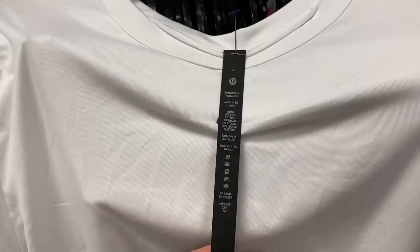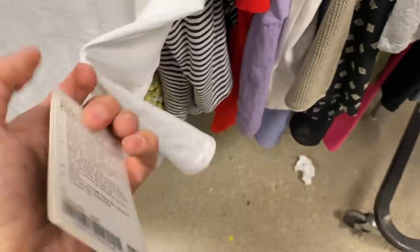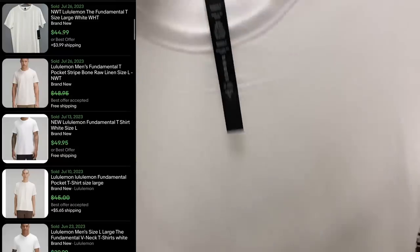Totally lucky here on this Lululemon fundamental tee — very basic, no real design on the front and back other than the logo, but it's brand new with tags. A men's size large, all white, very clean and tags still attached. This is going to be a $45 purchase. The shirts will cost me five, and I think this is going to also cost me $5. So we're at about $15 right now. But yeah, the t-shirts are a little bit on the high side.